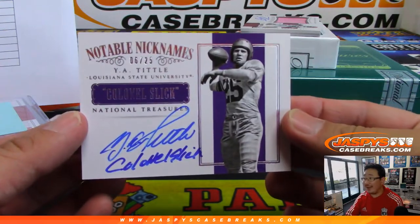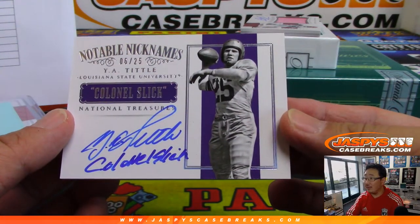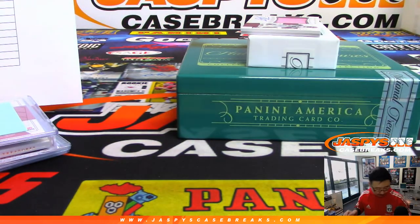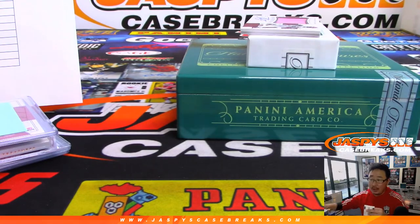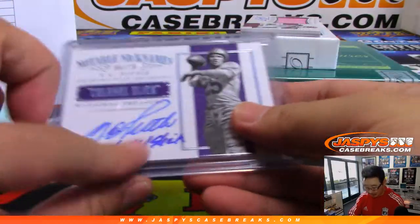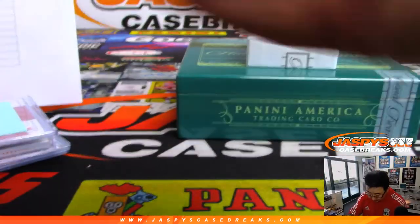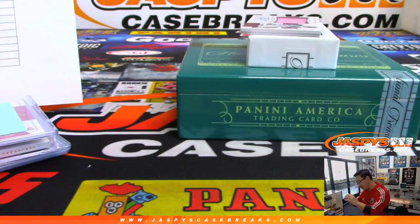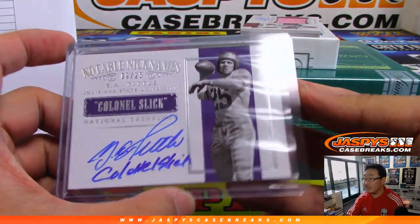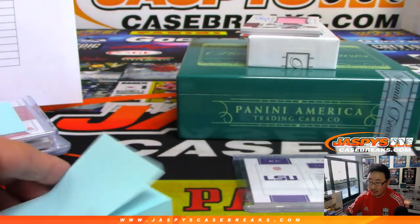We've got Y.A. Tittle, six out of 25. According to the checklist, that is a San Francisco 49ers edition of Y.A. Tittle. There's a bit of plastic stuck in there — there you go. Colonel Slice.